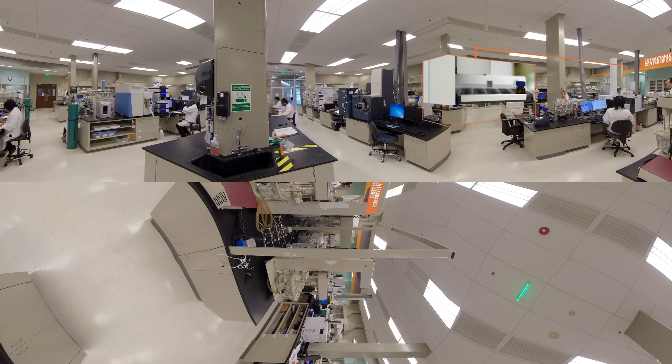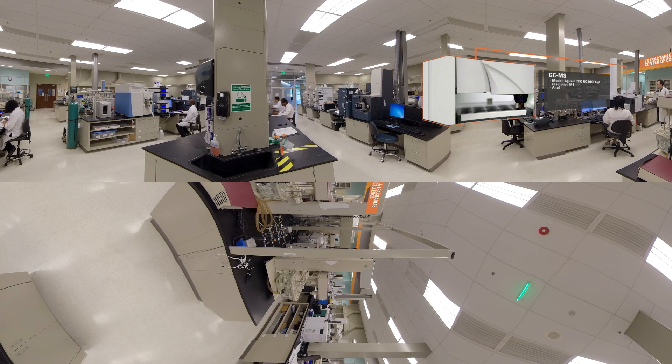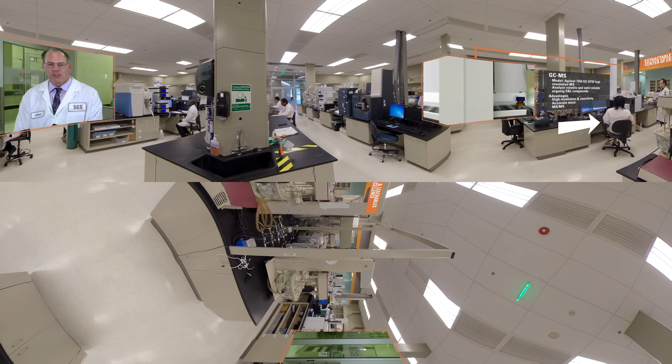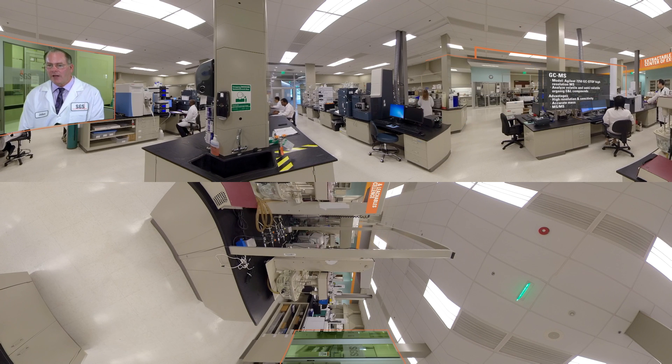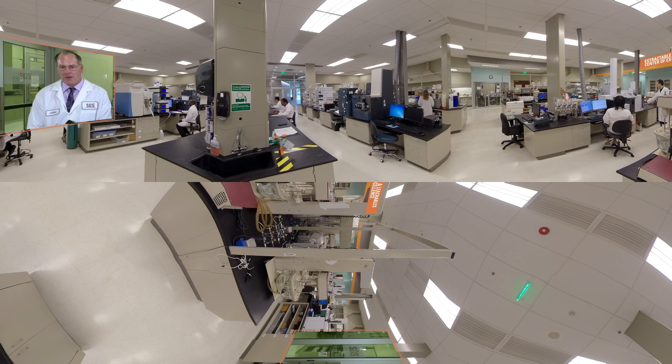The lab is also the SGS Center of Excellence in North America for extractables and leachables testing. A center of excellence at SGS Life Sciences is a collection of expert personnel along with state-of-the-art equipment to provide key analytical methodologies to meet all regulatory requirements.